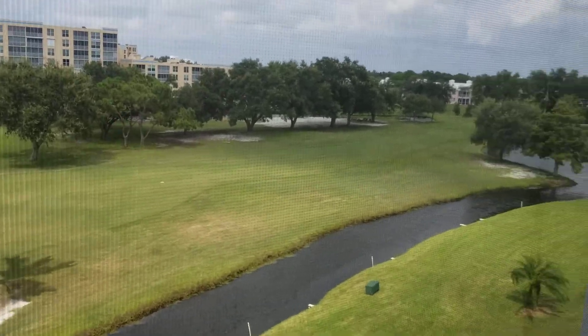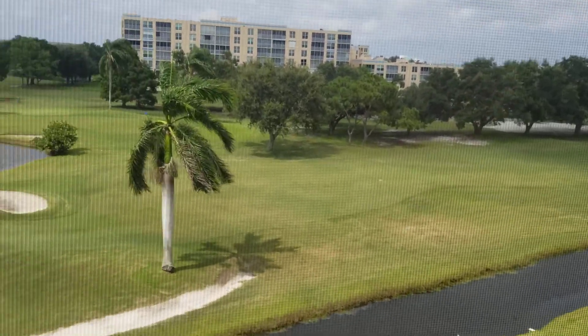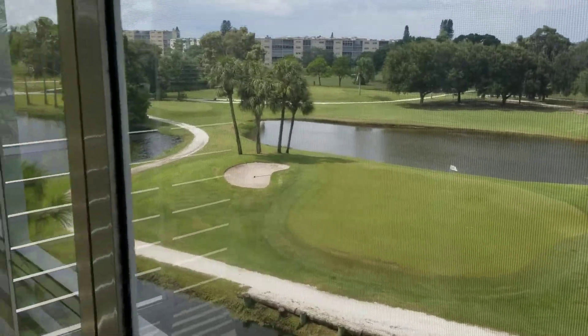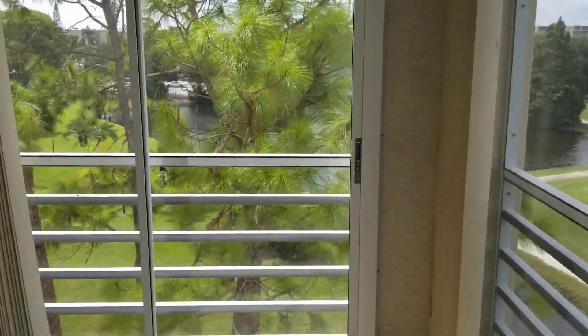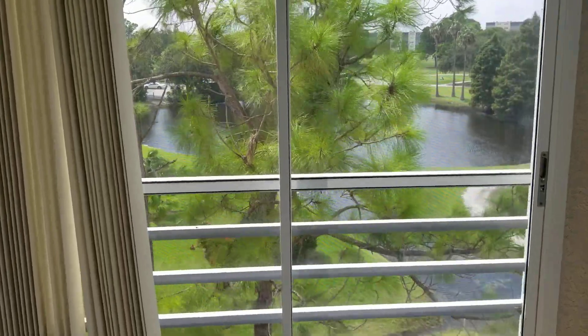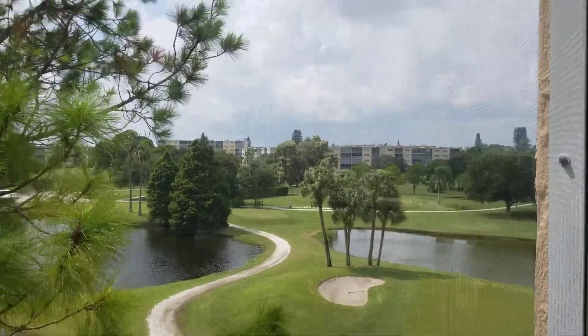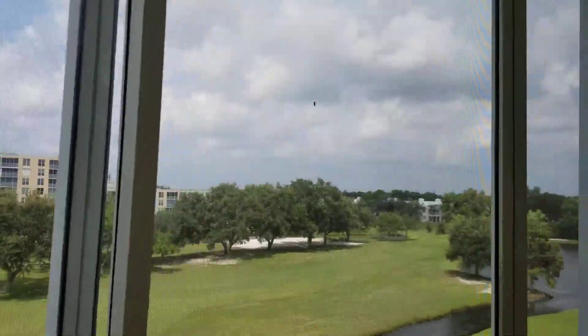This is the view from the lanai, and as I said it's a corner end unit so it's a wrap-around view — chain of lakes, greens, trees, and beautiful blue skies. This is a home in the sky, folks.